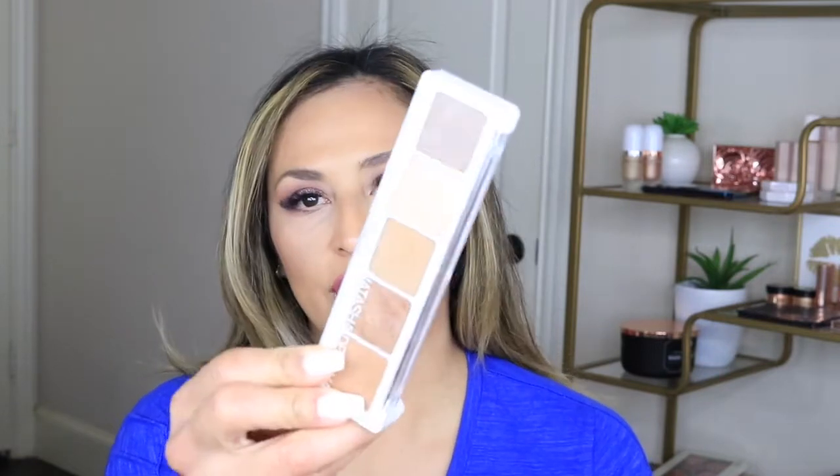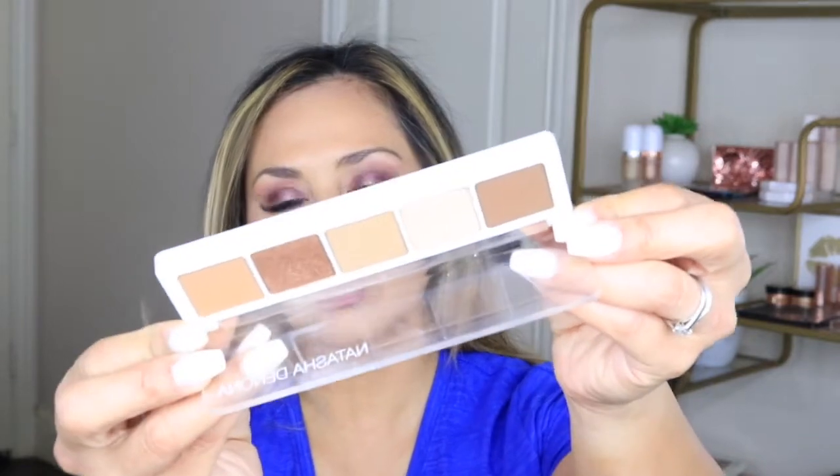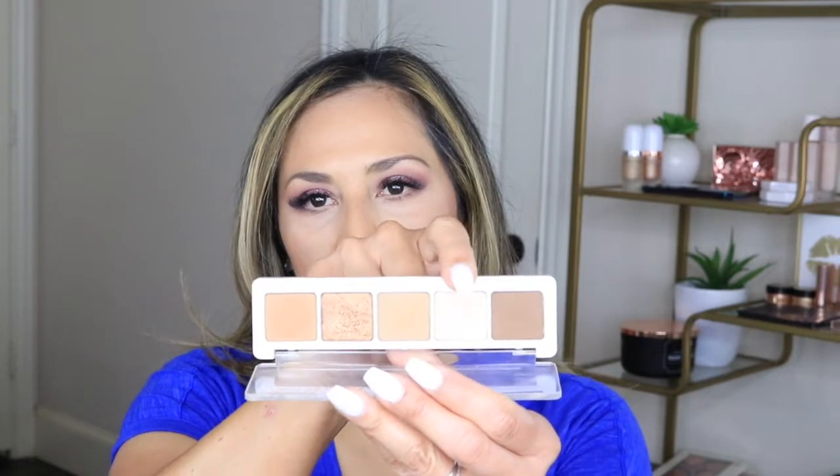Another Natasha Denona palette to look at is the Camel Palette — this is your everyday palette. It has a lot of camel and brown shades, a dark brown, a shimmery shade, and a frosted shade. It's such a gorgeous palette and you can use the shades alone or mix them together to create your own look. I would highly recommend both of these Natasha Denona palettes.